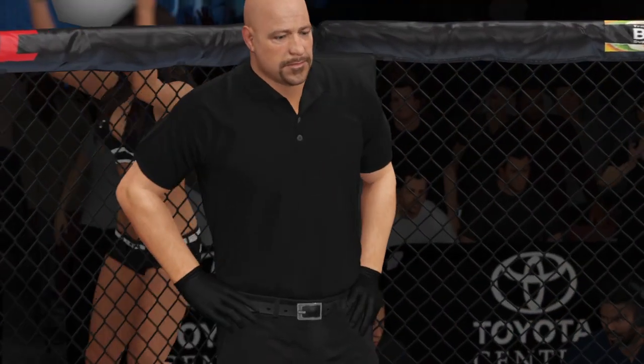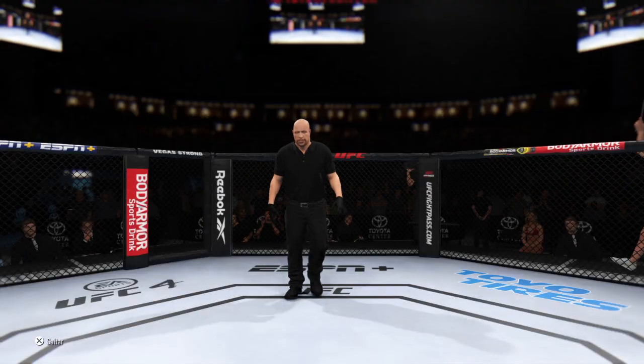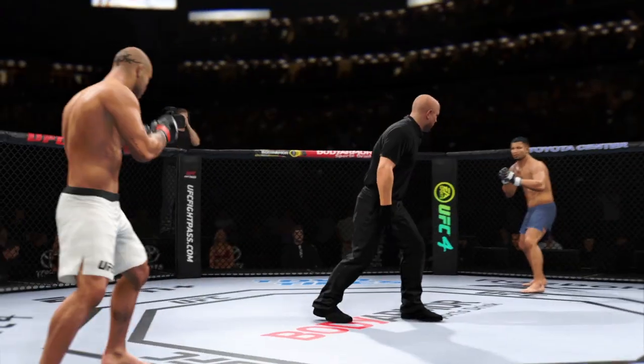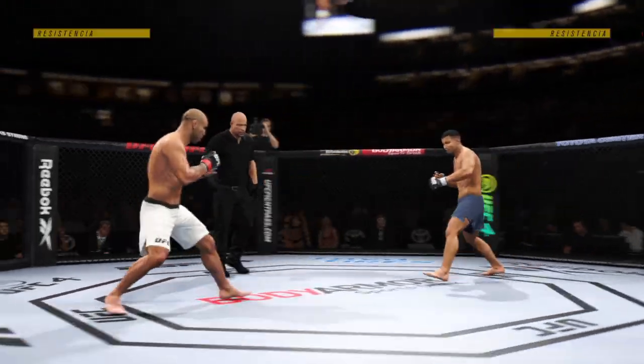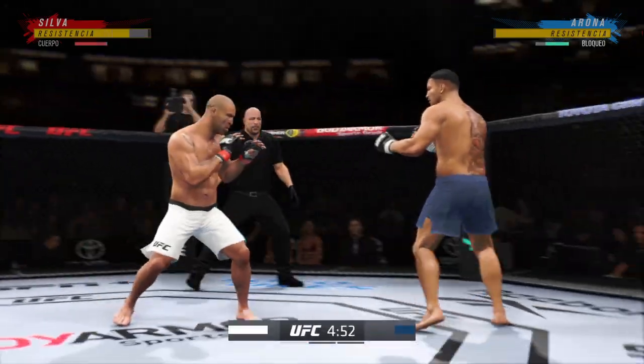And when the action begins, our referee in charge of the octagon is Dan Miragliotta. All right, here goes round one. When you are facing a submission specialist like this as a striker, you have to make sure you don't get taken down.